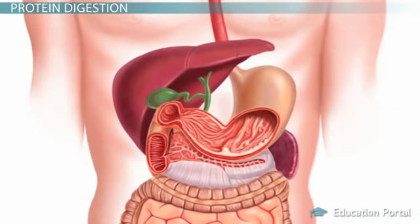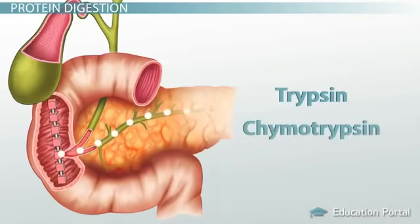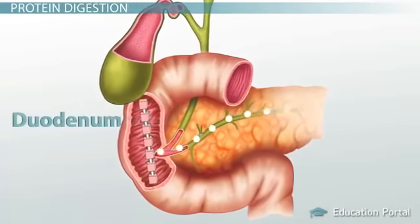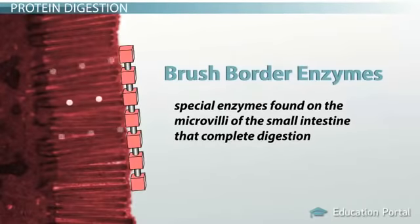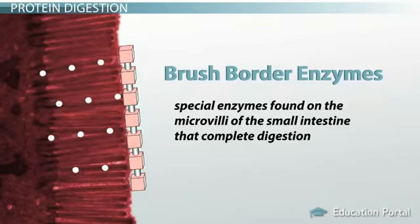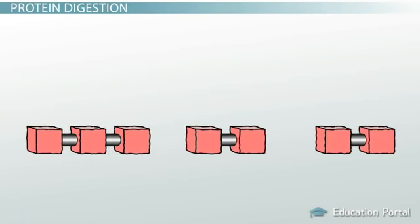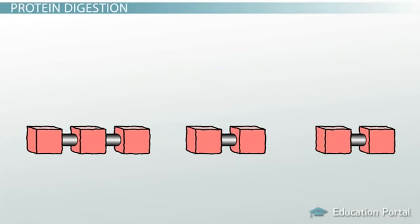Since we know the prefix poly means many, we can easily recall that a polypeptide is many amino acid units joined together. These polypeptides then move into your small intestine where digestion will be completed by additional enzymes. In the small intestine, pancreatic enzymes called trypsin, chymotrypsin, and carboxypeptidase really go to work breaking down the polypeptides. These enzymes enter the duodenum via the pancreatic duct, and they are helped by the brush border enzymes — special enzymes found on the microvilli of the small intestine that complete digestion. The peptide bonds holding the polypeptides together continue to be hydrolyzed, resulting in smaller units called peptides — simply defined as two or more amino acids linked together. Enzymes continue to break down polypeptides and peptides into amino acids.